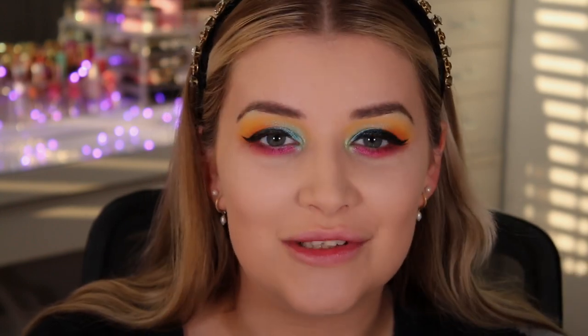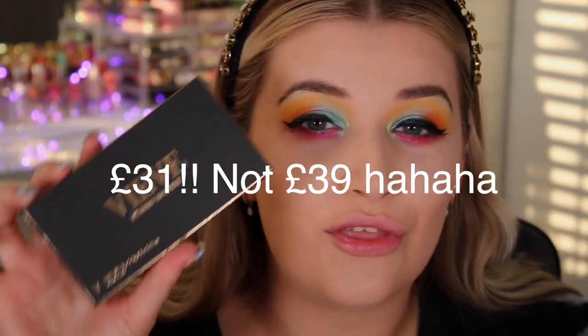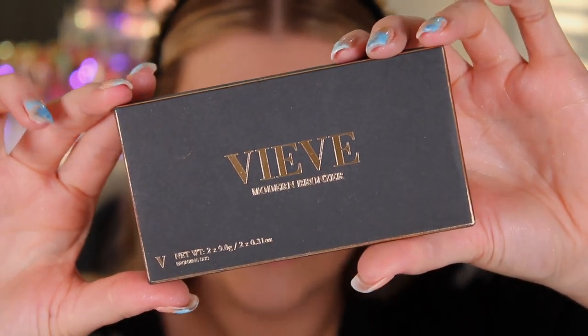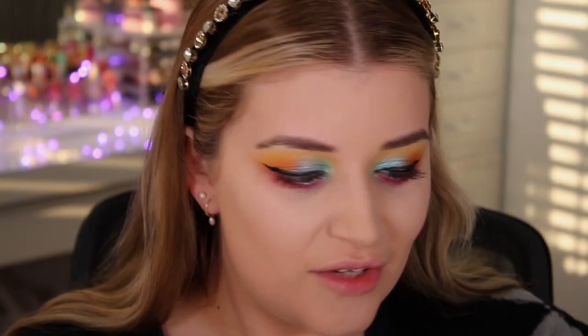Today we are doing a very quick, snappy review because I just had to give this product its own dedicated video — I'm so beyond excited for this. We are going to be testing the brand new Veve Modern Bronzer in the shade Medium. This retails for £39 and the packaging is just stunning.